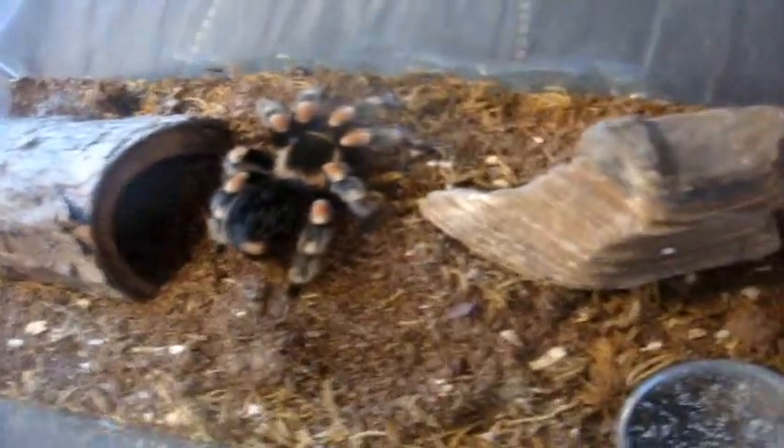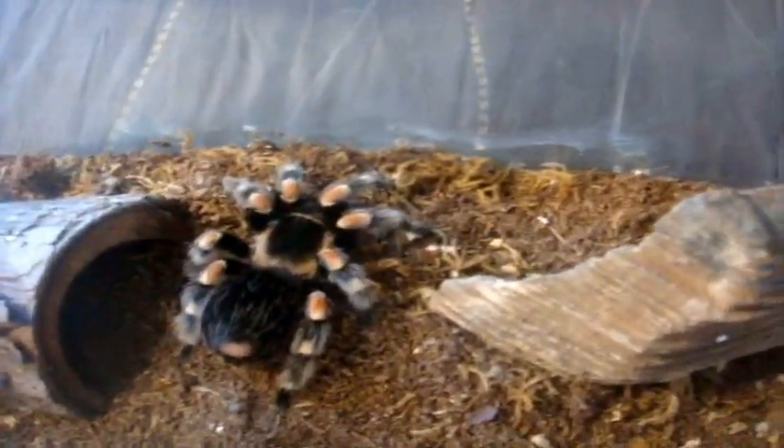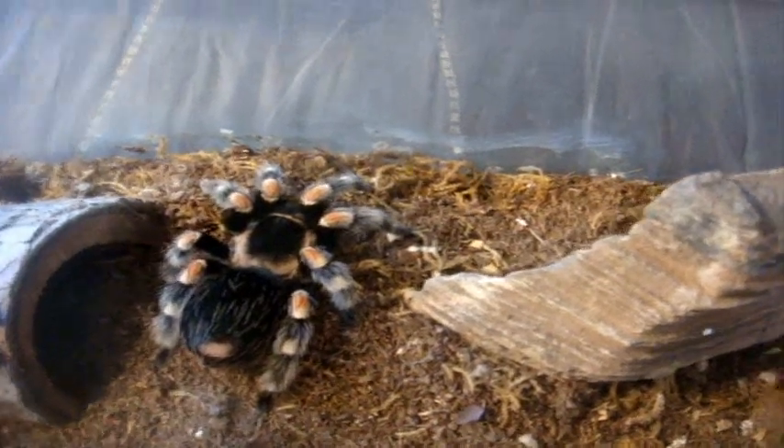This is Chromatopelma Cianupubescence, the mature female green bottle blue, Valencia. One of my favorite Brachiopelma — this one is my Smithy, Mexican red knee, Scarlet.